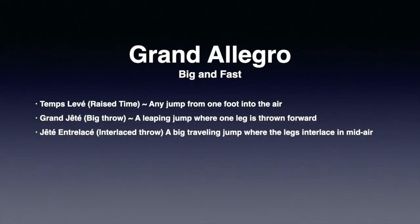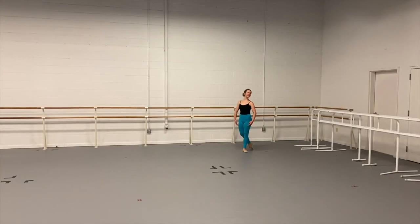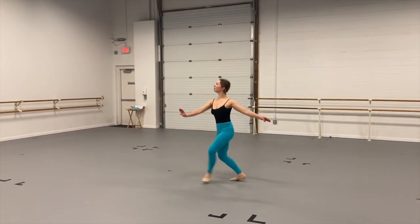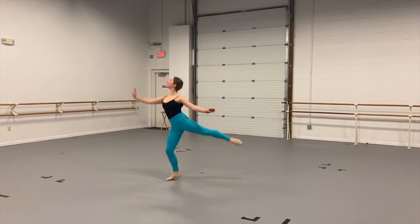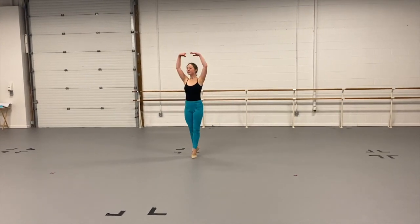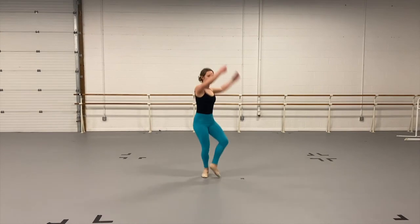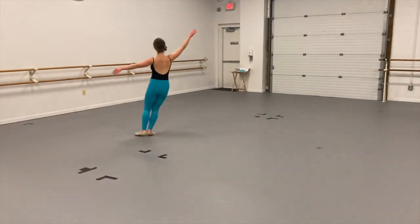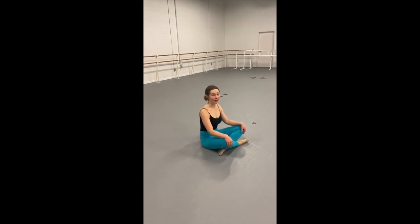Ballet class usually ends with what we call Grand Allegro, which simply means big and fast — mostly, we just call it big jumps. Dancers get to perform temps levé in first arabesque, grand jeté, jeté entrelacé, and other big traveling jumps. Let's watch Christina perform one now. Hopefully, it makes ballet class a lot more fun understanding the language and the terminology.